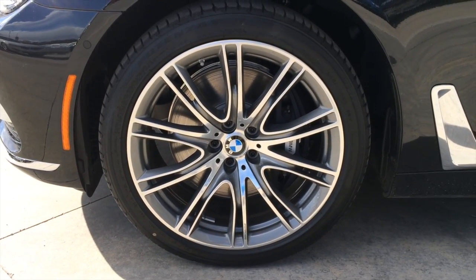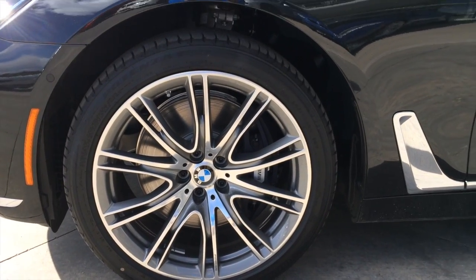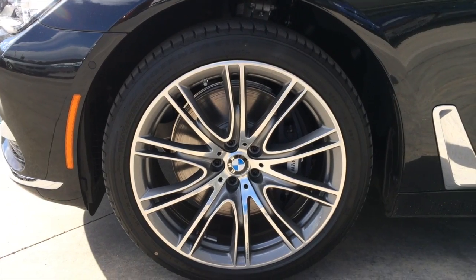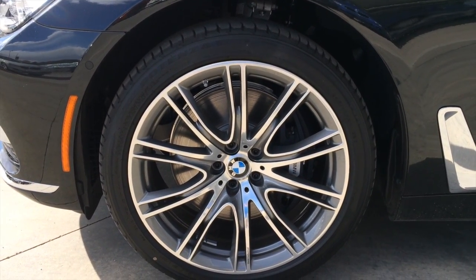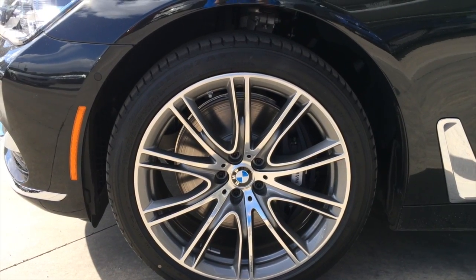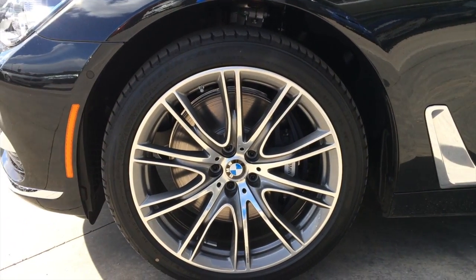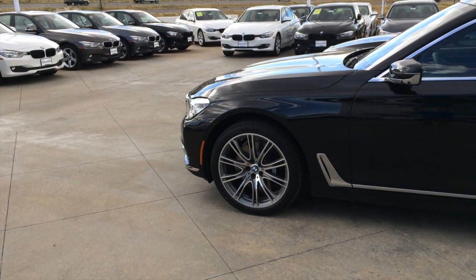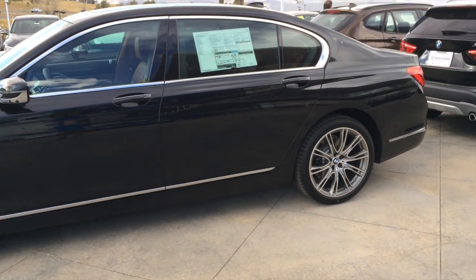Several wheel choices are available. On this one you have the BMW Individual specific 20-inch graphite painted alloy wheels, wrapped in 245/40 R20 tires, with ventilated front and rear disc brakes, McPherson strut front suspension, and 4-link rear suspension. You also have optional fully adjustable air suspension.